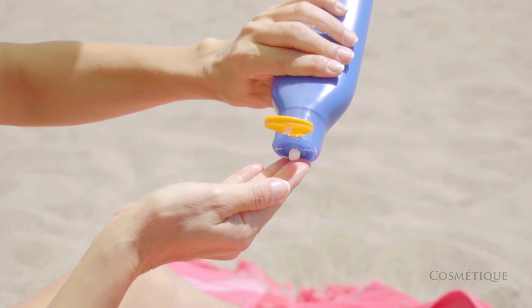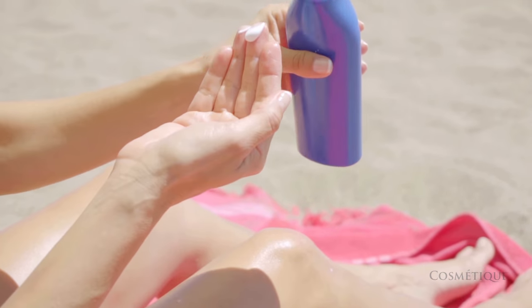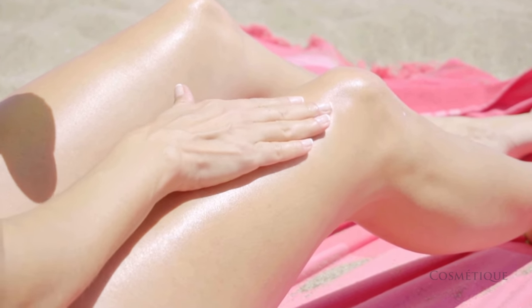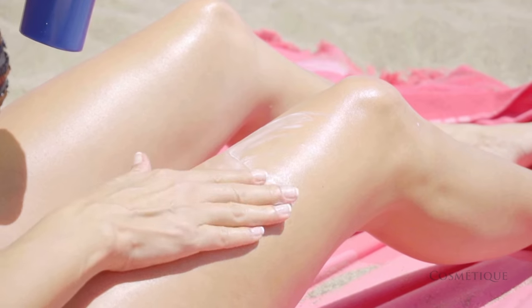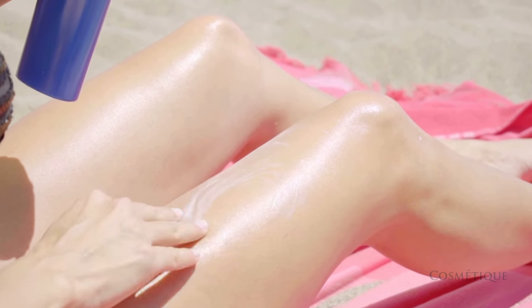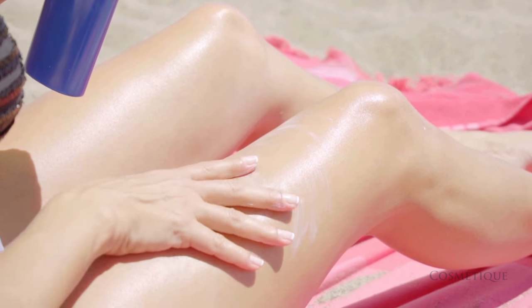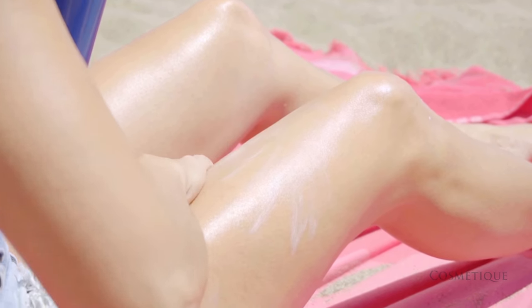Australia has one of the highest UV exposures in the world. Fillers are just one more reason you should protect your skin against the sun's UV rays. Using sunscreen and limiting your time out in the sun can help extend the life of your fillers. Sun exposure speeds up the aging process of your skin and is one of the leading causes of volume loss. These UV rays also cause the filler to break down faster.